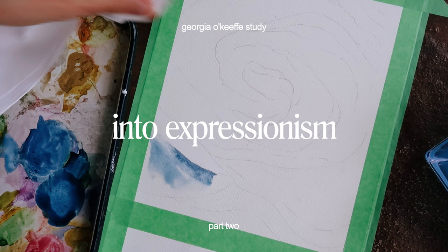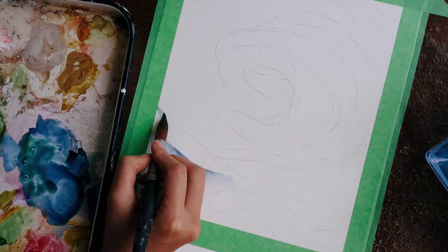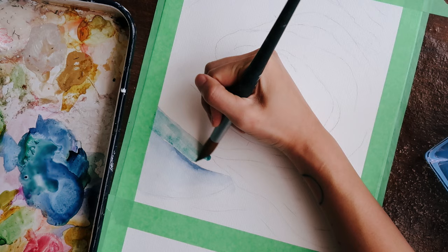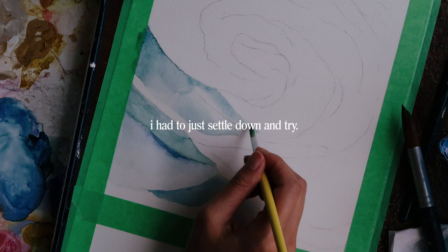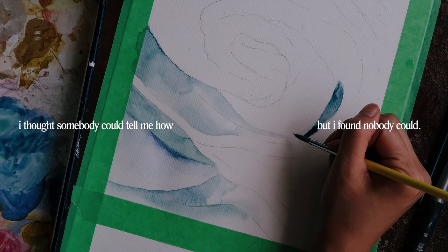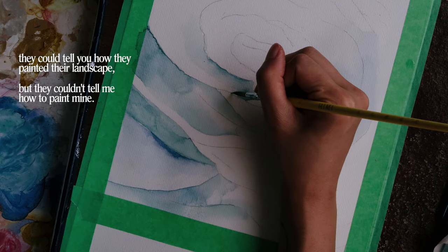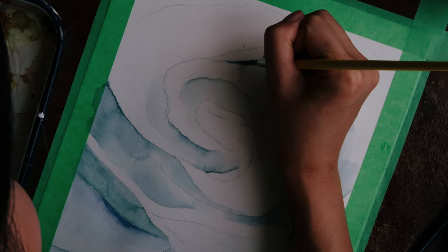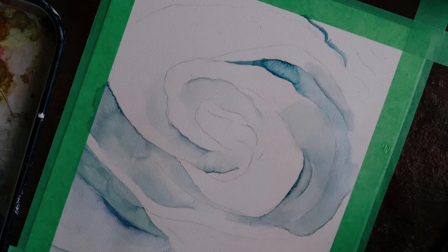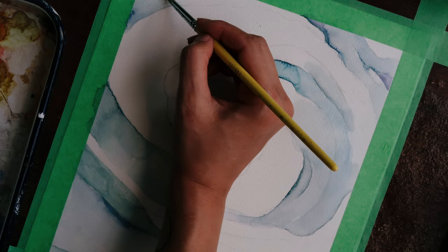O'Keeffe was really great at the precision of the work she was being taught to make, but she continued to seek out a different way of making art that she could feel more connected to. I once watched a video of her talking about her landscape paintings, and I loved this particular quote: 'I thought someone could tell me how to paint landscapes, but I never found that person. I had to just settle down and try. They could tell you how they painted their landscape, but they couldn't tell me how to paint mine.' So she moved to New York, where she learned under Arthur Wesley Dow, and he encouraged her to think about the abstraction of light, shape, and color. This was around the time she began to figure out a way of representing the worlds that she saw through emotive rhythms and shapes.